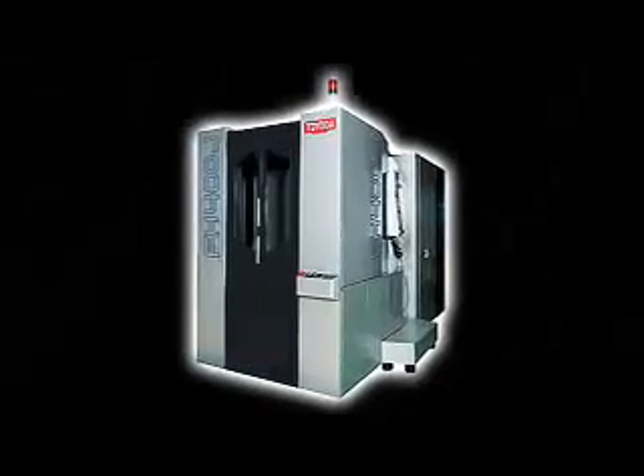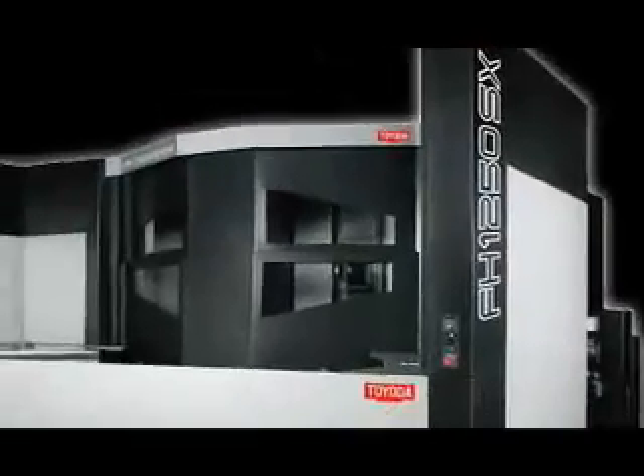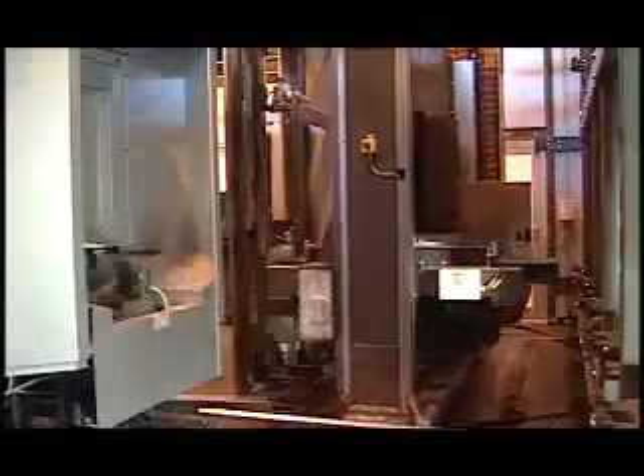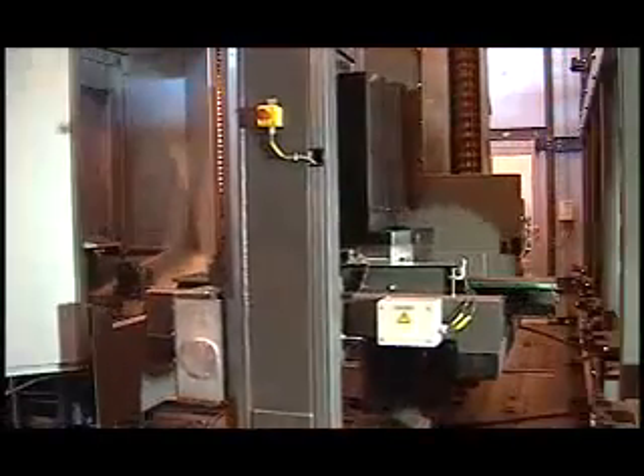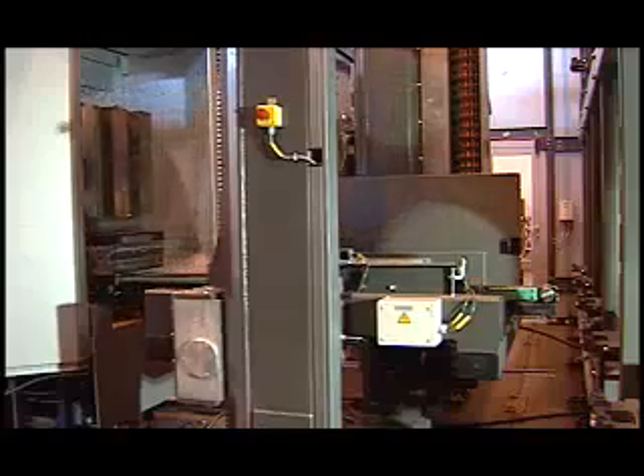Our FH line features an impressive range in horizontal machining centers, from the FH 400J with its surprisingly large work envelope in a compact footprint to the massive and powerful FH 1250 SX. Incorporate our RGV pallet changing system or tool matrix to many FH series machines to dramatically increase productivity.